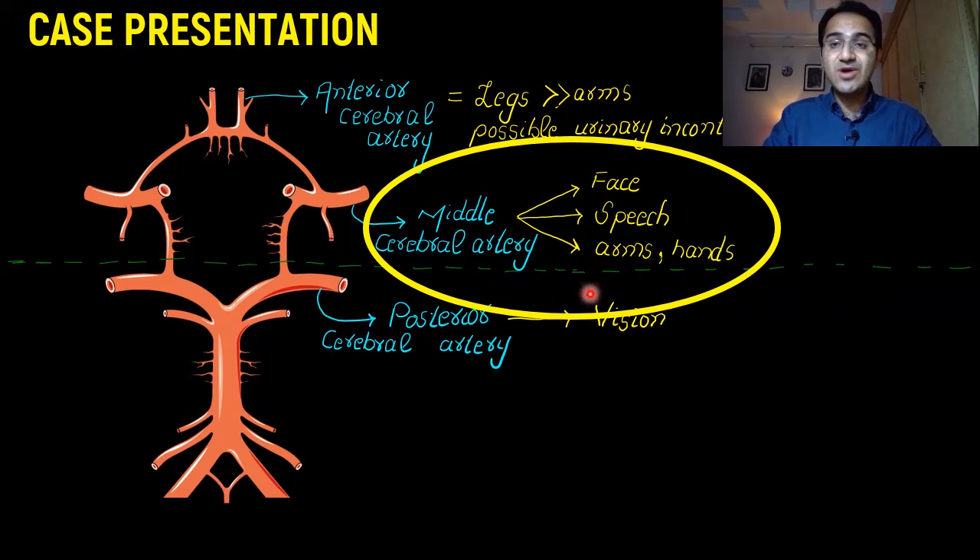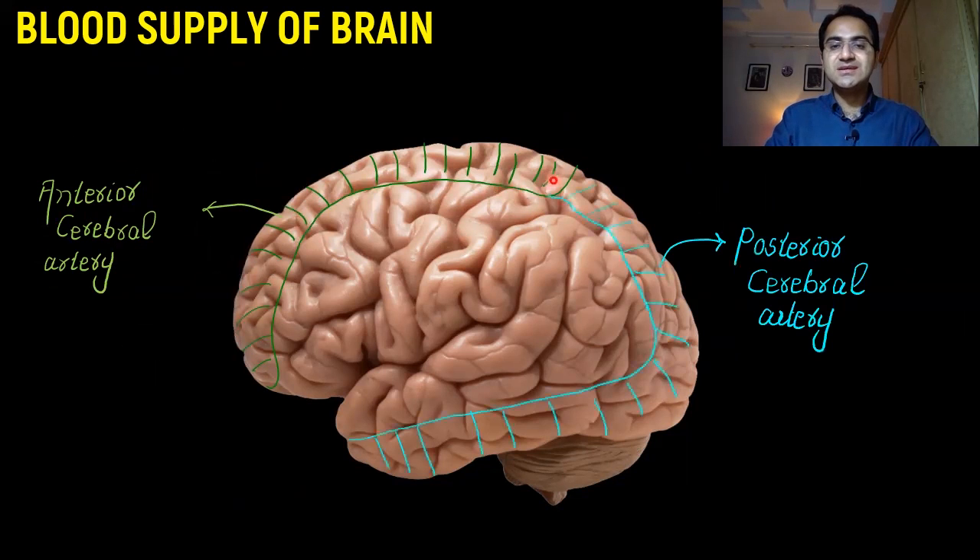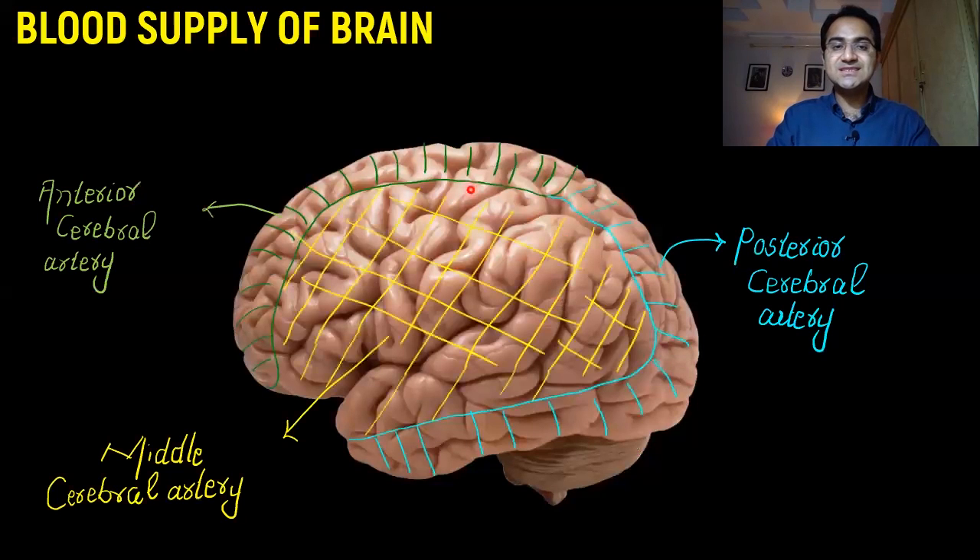Now we'll talk about middle cerebral artery stroke in detail. On the lateral view of the brain, the anterior portion is supplied by the anterior cerebral artery, the posterior portion by the posterior cerebral artery, and the central portion is supplied by the middle cerebral artery. In this patient, this central part of the brain is affected.